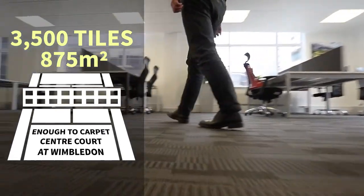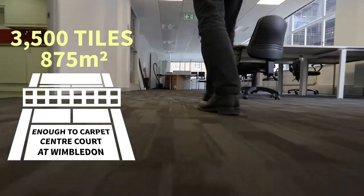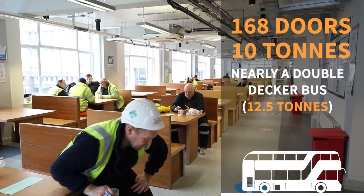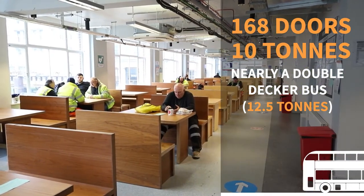Over 3,000 carpet tiles were reused from One Broadgate to be reused in the Eldon Street offices. 168 doors have been removed from One Broadgate and turned into welfare tables in the welfare area at the Eldon Street offices.